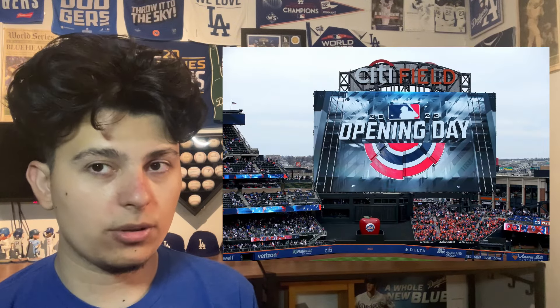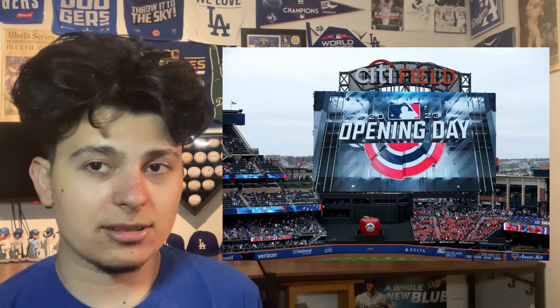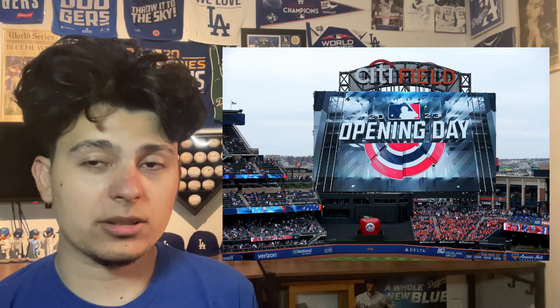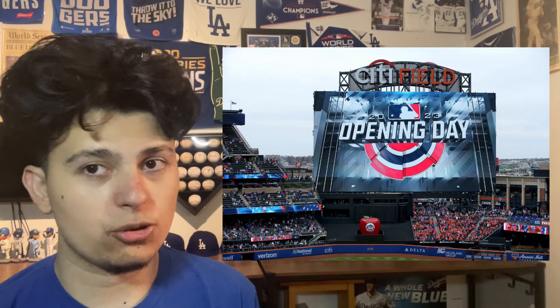Number 10 is Citi Field. Citi Field expanded their scoreboard, which was already pretty huge, and made it even bigger. I like the Citi Field branding on top of the scoreboard, but it took away the Let's Go Mets. They've got to bring back Let's Go Mets somewhere around the scoreboard.